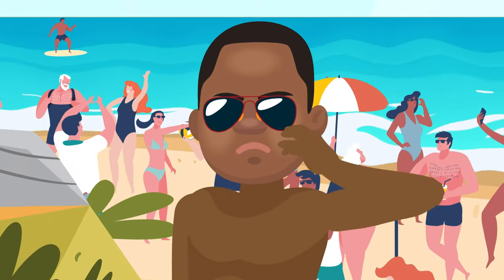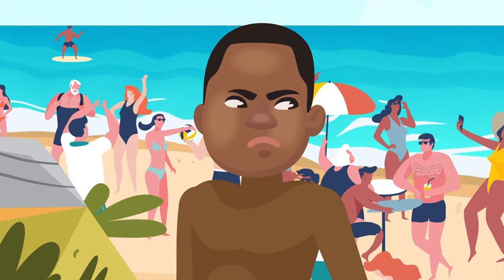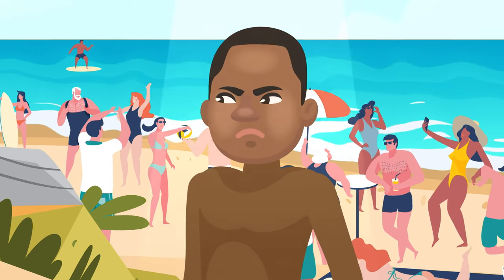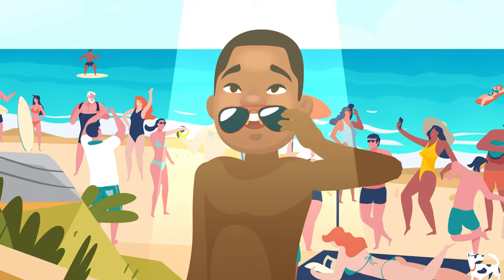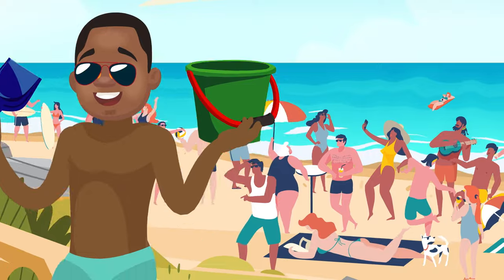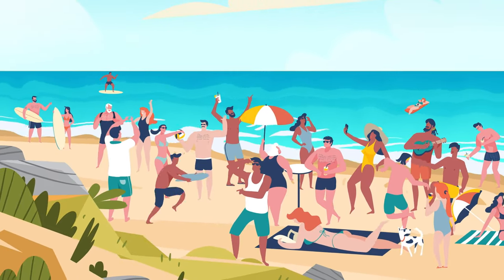So next time you're at the beach, whether it's a picture-perfect paradise or an overcrowded strip of tan sand, take a minute to appreciate just how long it took for these mighty mountains to be turned into all our beautiful beaches. And even the less beautiful ones, too.